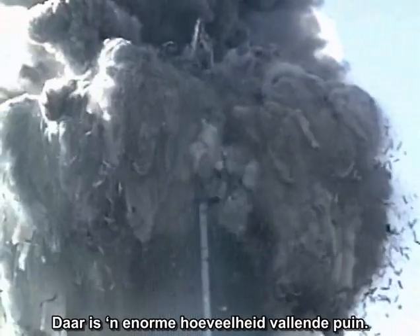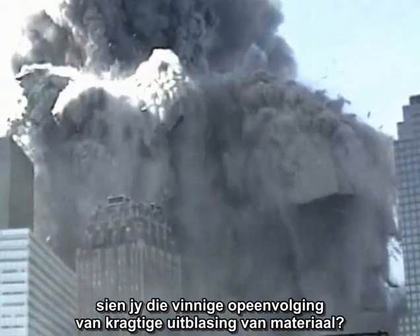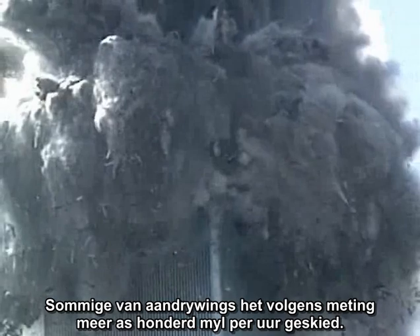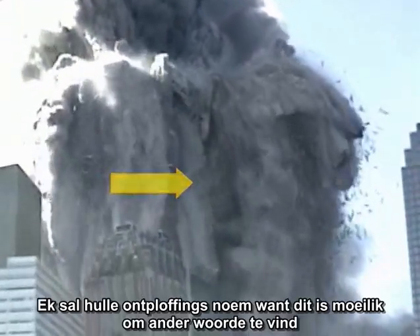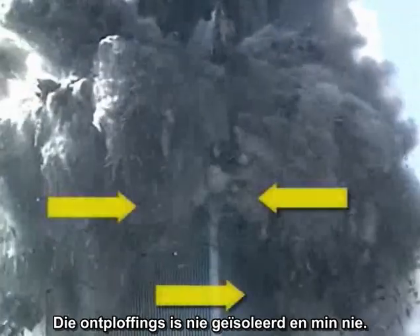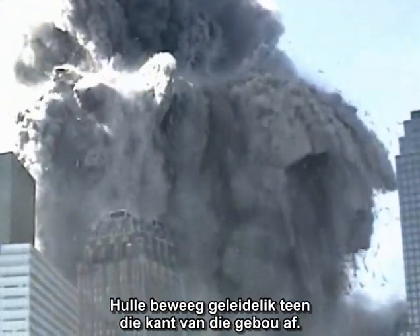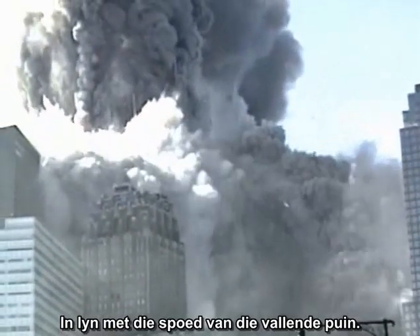There is a tremendous amount of falling debris, but under the canopy of debris, do you see the rapid sequence of explosive ejections of material? Some of the jets have been clocked at over a hundred miles per hour. I will call them explosions because it is hard to find other words that describe what we are seeing here. The explosions are not isolated and few — they are continuous and widespread, moving progressively down the faces of the building, keeping pace with the falling debris.